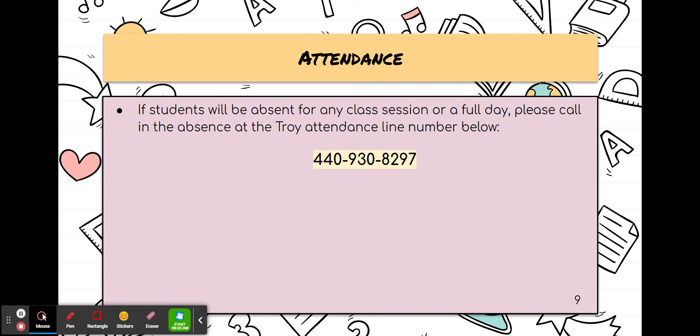If your child is going to be absent for any part or a full day of school, please make sure that you call this number to let the office know that your child will be absent.